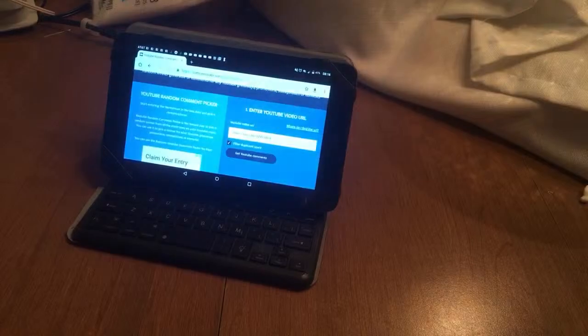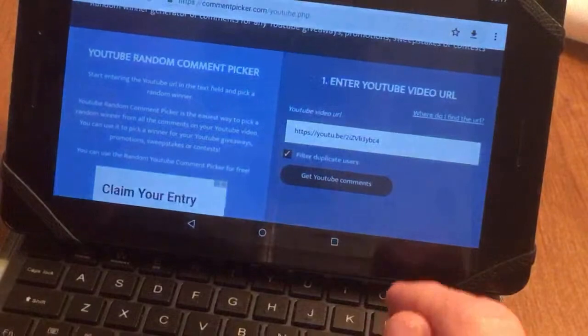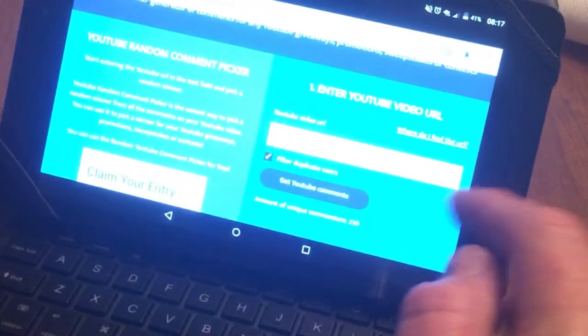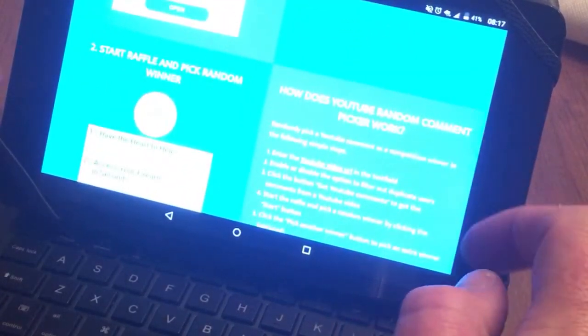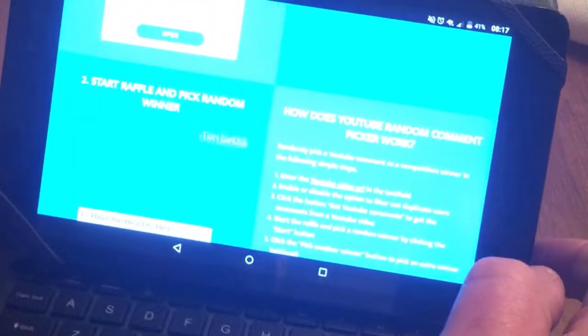I'm going to turn this around real quick and get this onto the random comment picker. There it is right there. I hit YouTube comments — amount of unique comments: 230. I scroll down and it says start random comment picker, so we hit the start button right there.